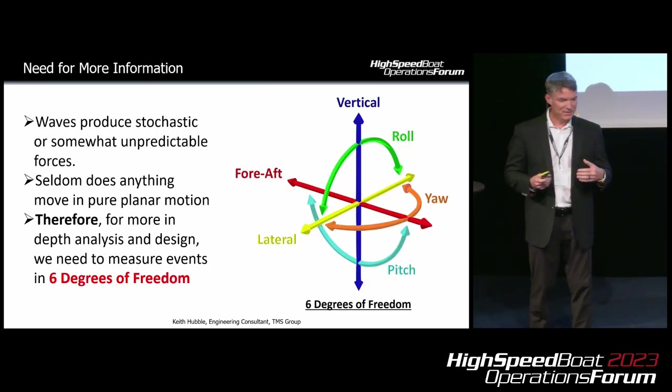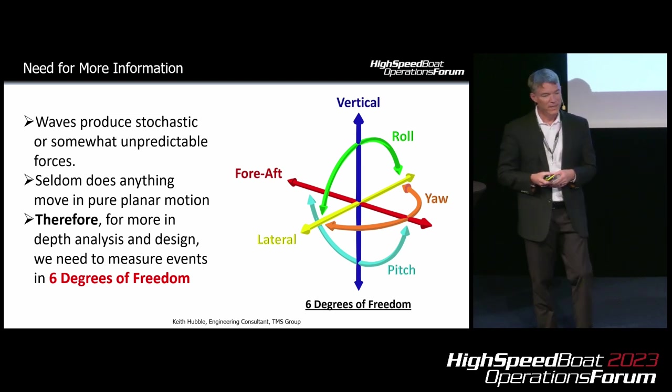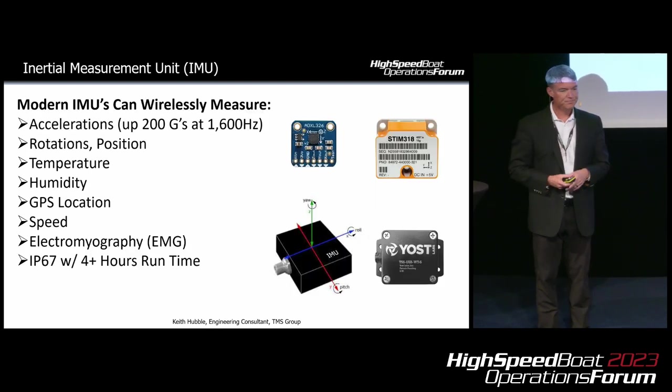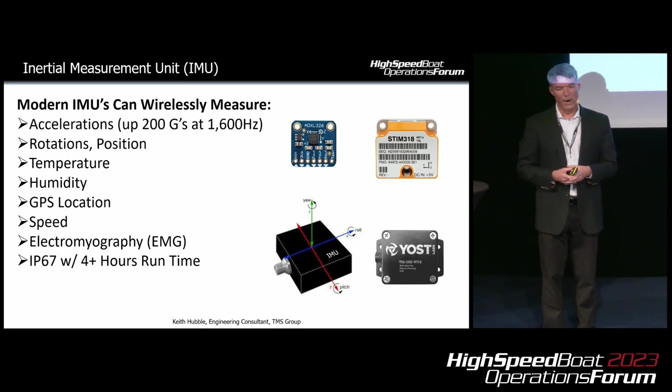Waves produce stochastic or somewhat unpredictable forces. Seldom does anything move in pure planar motion. Therefore, for more in-depth analysis and design, we need to measure in six degrees of freedom — X, Y, and Z, and rotations about all three of those axes. We can do that with IMUs. Today's IMUs are pretty impressive. They can wirelessly transmit high rates of data, including accelerations up to 200 Gs at 1,600 hertz sampling rates. They can measure rotations, position, temperature, humidity, GPS location, speed, and electromyography — all packaged in an IP67 sensor with the ability to run four hours or more.